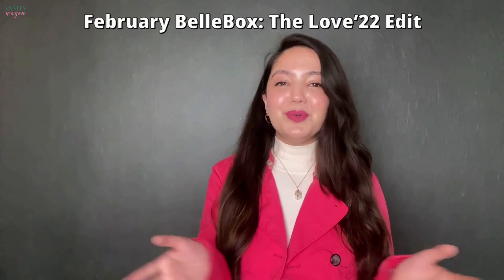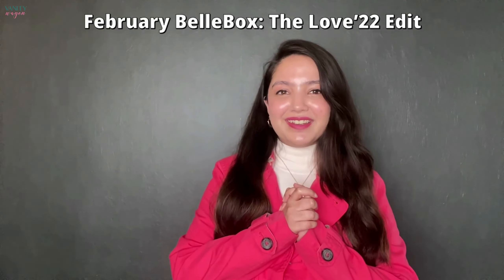Hi everyone, hope you're all doing well! Welcome back to Vanity Wagon's latest YouTube video. I'm Hijin Gupta and today I'm going to be unboxing our February bell box for all of you, which is the Love Edit.